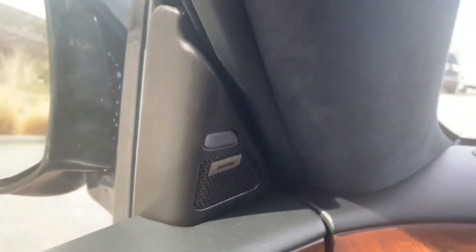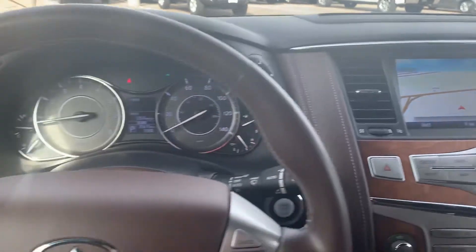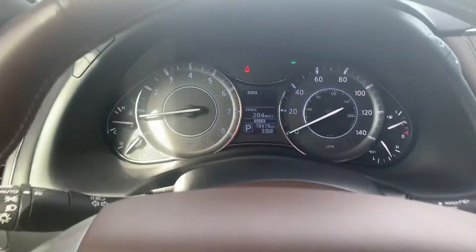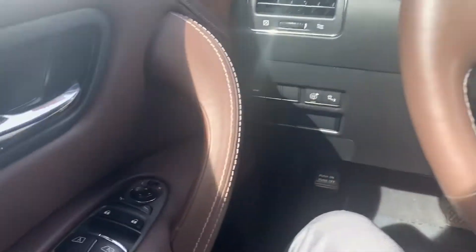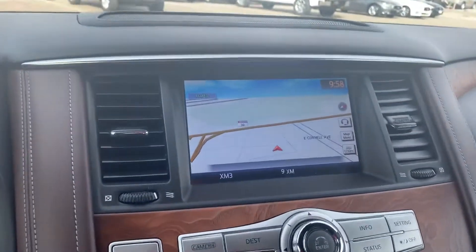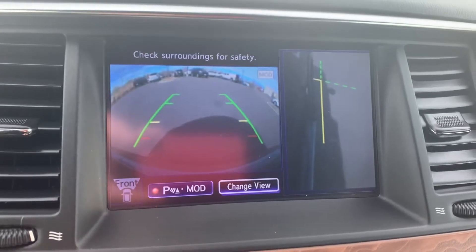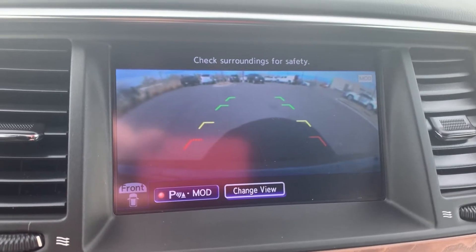You can also see one of the Bose tweeters for the premium audio. All of your steering wheel mounted controls here include intelligent cruise control with distance pacing. You have your advanced display there. You can see your navigation, and it can also show you the around-view monitor with a few different angles that you can switch to.